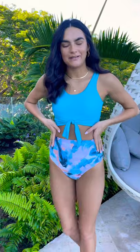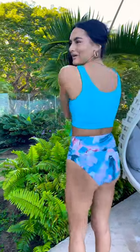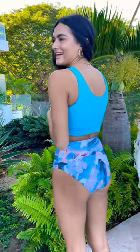It does run true to size — I typically wear a size small and that's what I'm in right now. I love the tie knot detail right here. It has that sporty top with the higher neckline, super supportive back so you get support in the back and the front. Super flattering on everyone. I love this one.